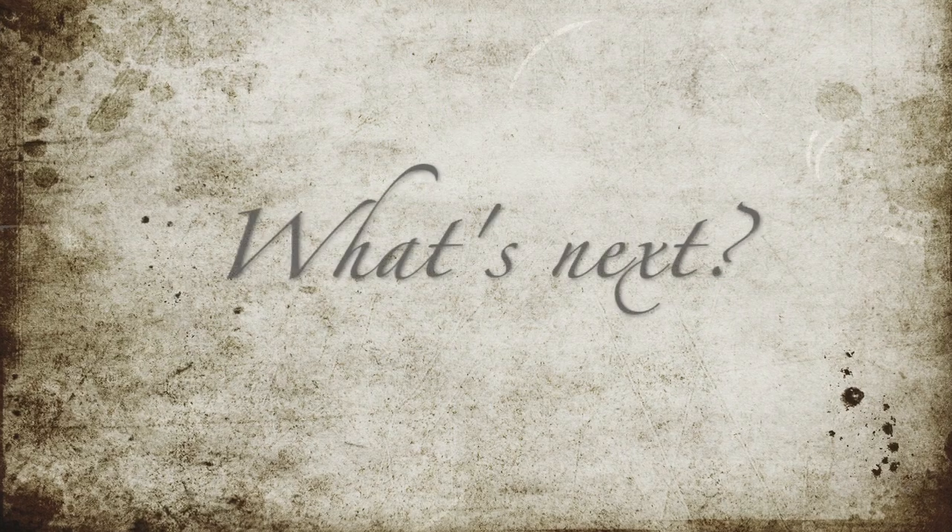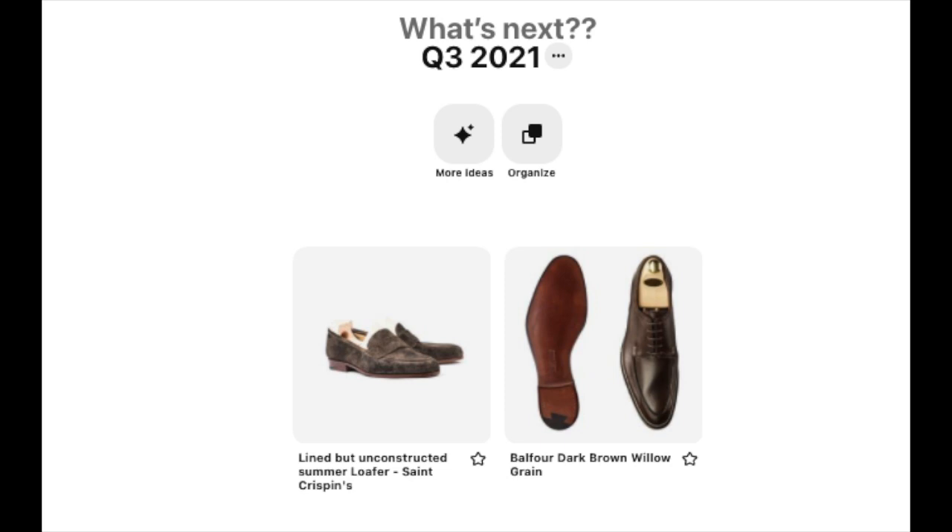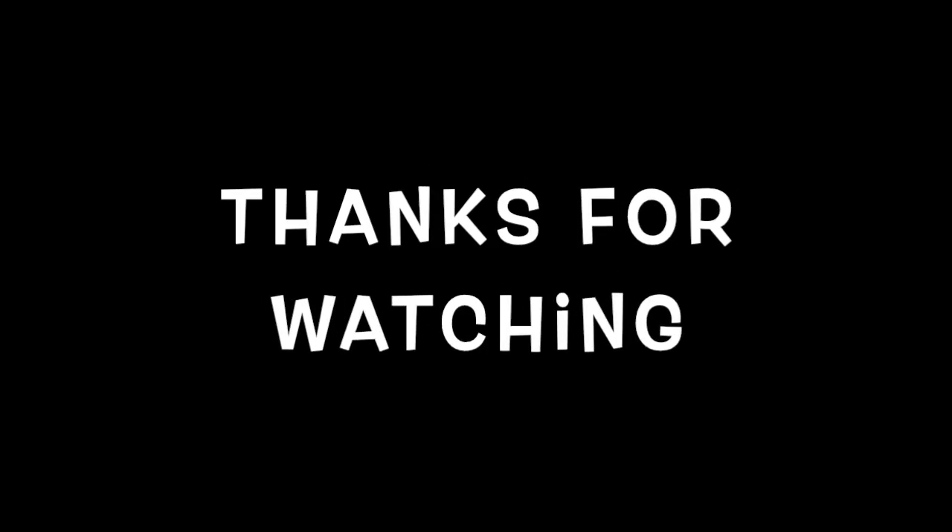I'm probably going to slow down on what I'm getting in the future, just because college tuitions are coming due next month. But I've got the Crockett and Jones and the St. Crispins that are definitely on my list. Thanks again for watching — your viewership, especially to the end, means the world to me.